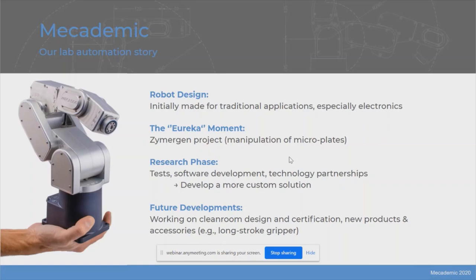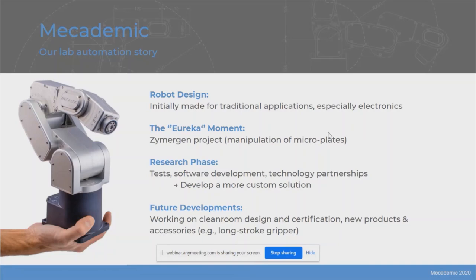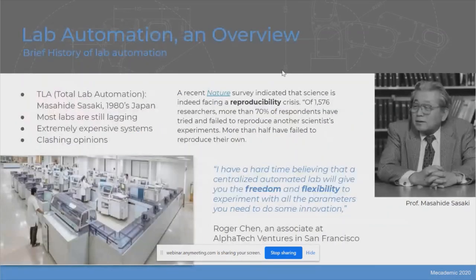Currently, we're working on improving the robot design for a higher class of clean room, and on obtaining certification from the Frankfurt Institute. We've also developed new products for lab automation and new accessories — for example, a long stroke gripper, which is needed for lab automation for handling microplates. Louis, please give us an introduction into lab automation, and then I'll come back with more details on the Mecca 500.